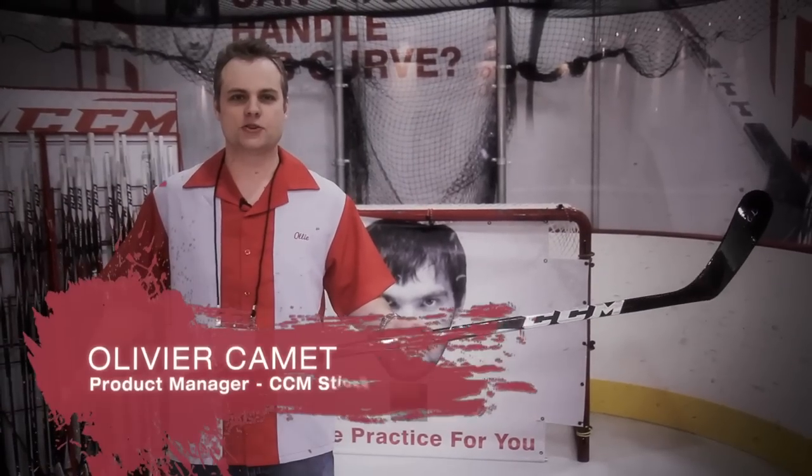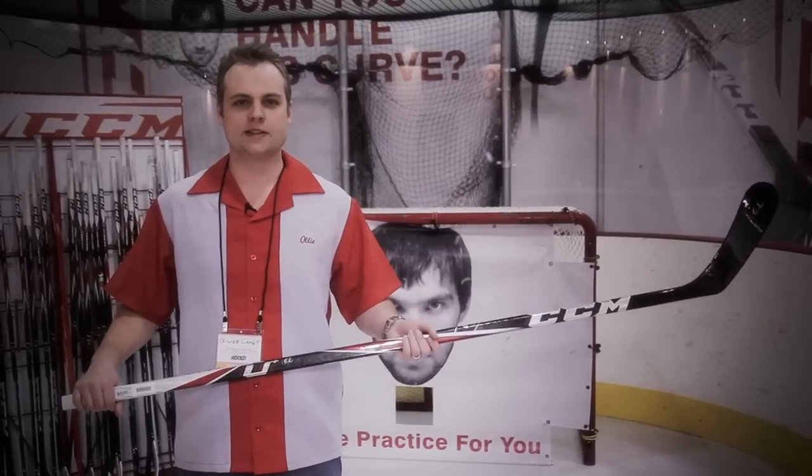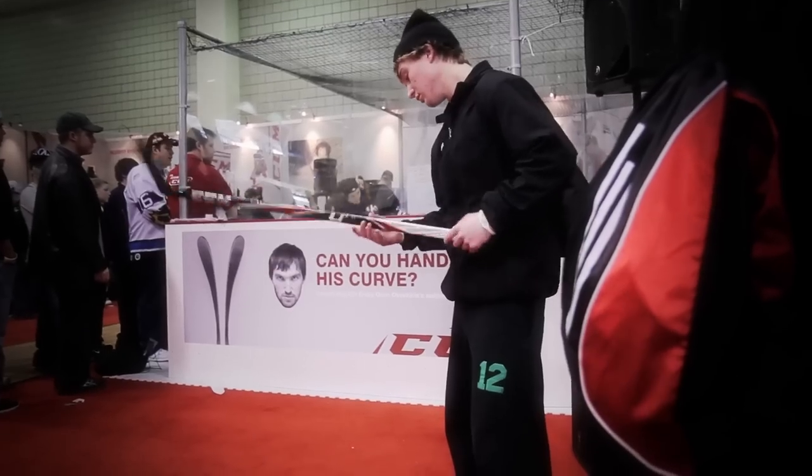Hi, my name is Edith Vikemet, Product Manager for CCM Sticks. Today we'll be talking about the CCM U Plus CL Crazy Light Stick. What's unique about the Crazy Light — it's the lightest stick in the world at 425 grams.